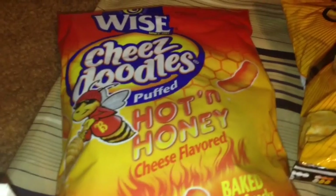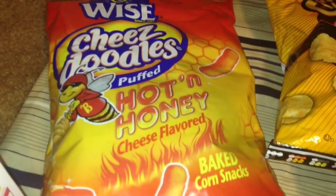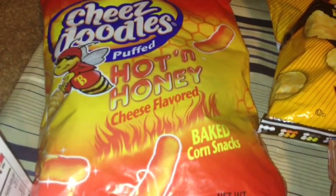Also picked up another bag of these Wise Cheese Doodles in the Hot and Honey Cheese Flavored. They are delicious and they come in a 5.5 ounce bag.